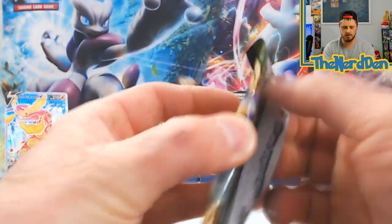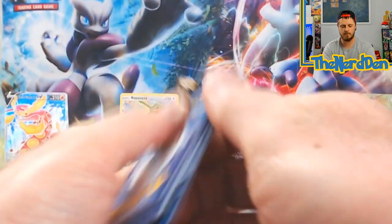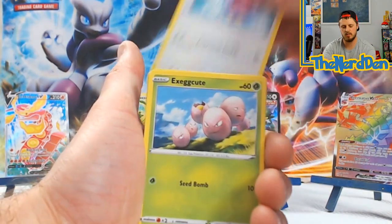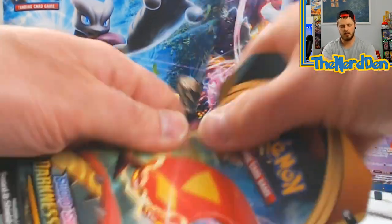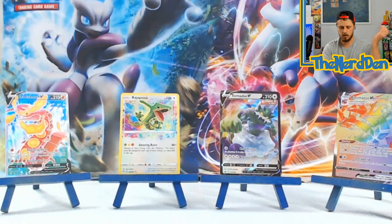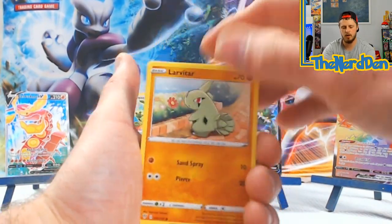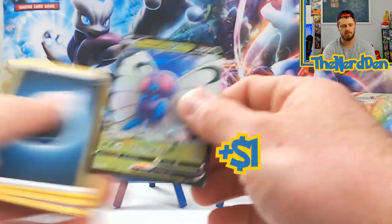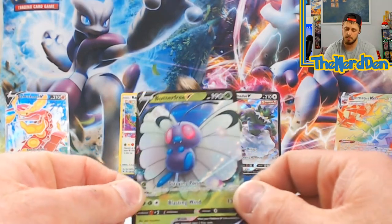Four from the back: Opal, Nuzleaf, Excadrill, Mudbray, Larvesta, Whismur, Woobat, Matang, into a Forretress. Last Darkness Ablaze pack of this box. Code card, Energy, Vibrava, Gothita, Lunatone, Larvitar, Golurk, Phoebe, Purloin, Hippopotas, Flygon, into a Butterfree V! That is a really nice looking card - I have pulled the Butterfree VMAX but I don't believe I have pulled the Butterfree V before.